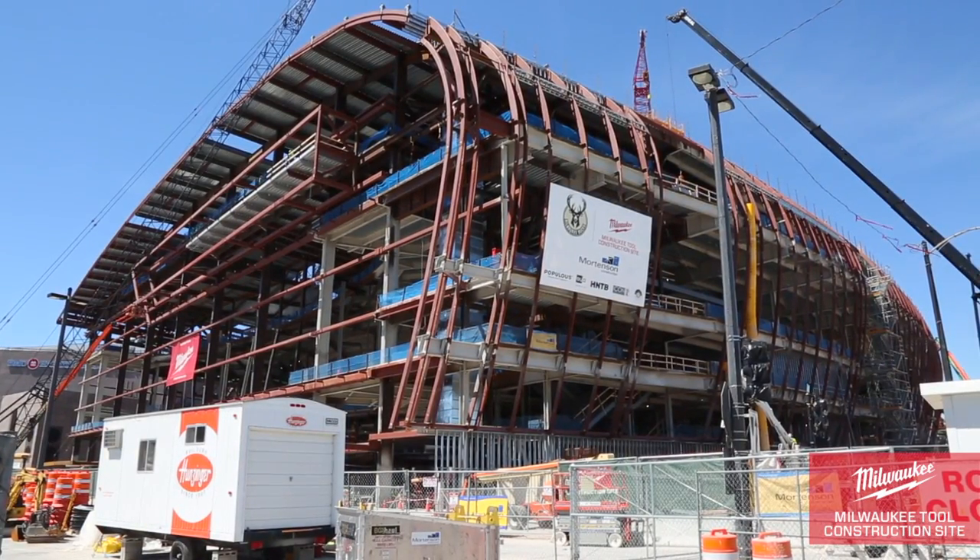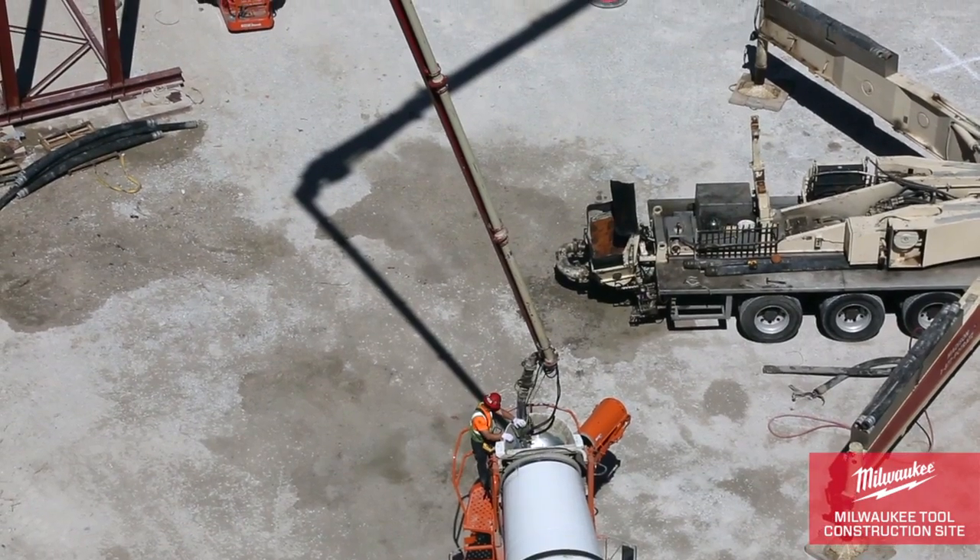Today on the Milwaukee arena site we're working on the last of our concrete deck pours. Our concrete crew is working on the Skymez level currently.